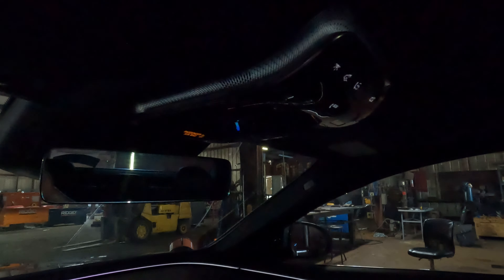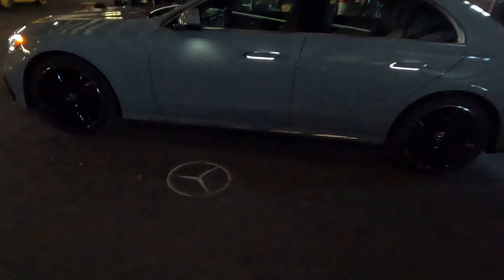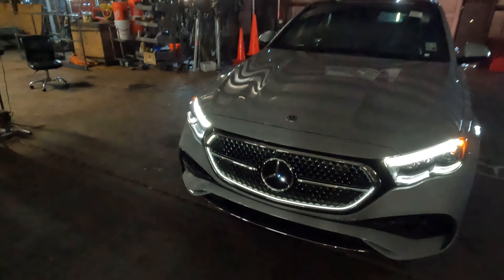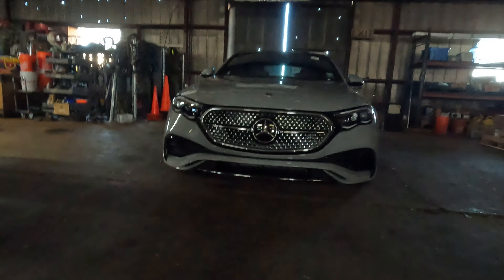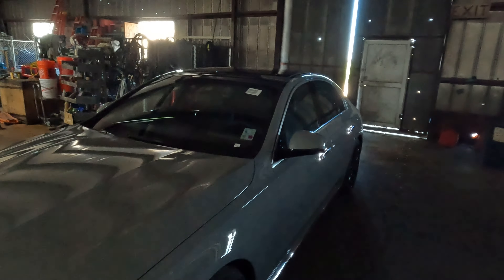Quite a bit going on with the interior of this Mercedes-Benz E350. On the exterior at night, you have the projected Mercedes-Benz logo, illuminated door handles on the front and rear doors, and light shining off onto the side of the body. Working our way around to the front, that grill surround is fully illuminated. Mercedes-Benz has the market cornered when it comes to lighting — especially the ambient lighting on the interior.